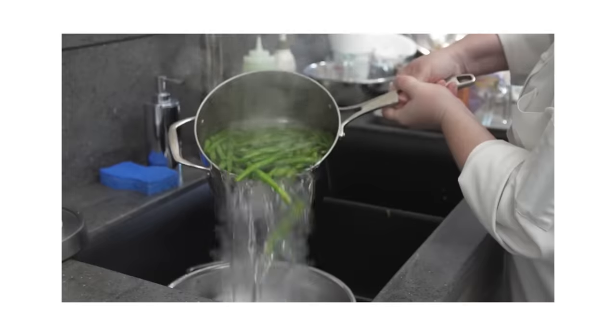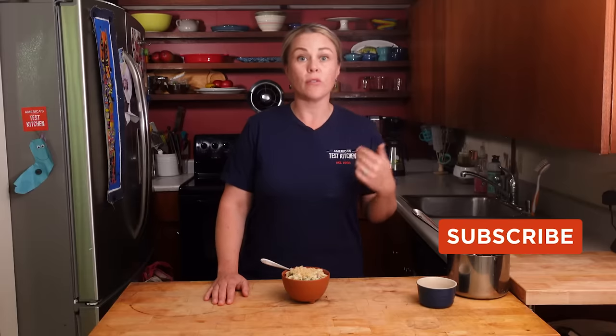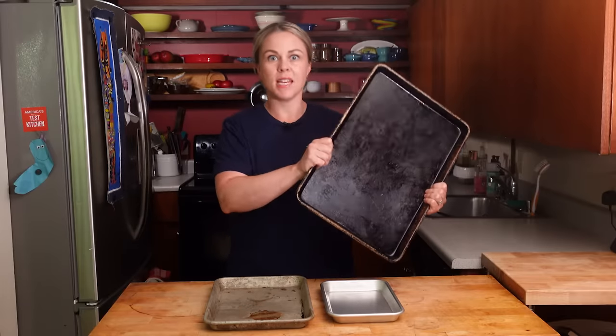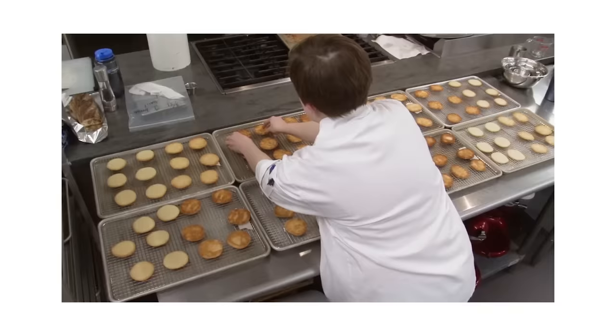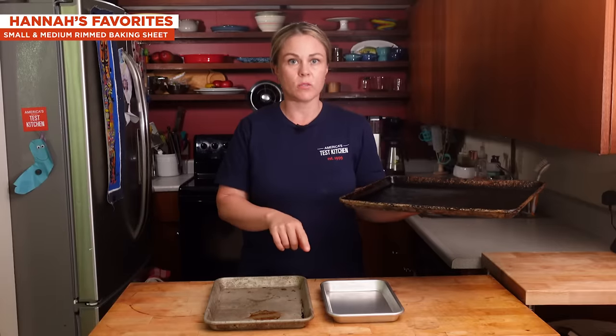If you already have a four-quart pan, a two-quart pan can be a super useful addition to your cookware collection. It's just a handy size I find myself reaching for all the time. If you don't have a saucepan and you're short on space or cooking for one to two people, a two-quart saucepan might be a good starting place before you move up to the four-quart. So the next piece of equipment I want to talk about is rimmed baking sheets. We absolutely love these at the Test Kitchen, but I want to turn you on to their smaller siblings, which I actually reach for more nowadays.